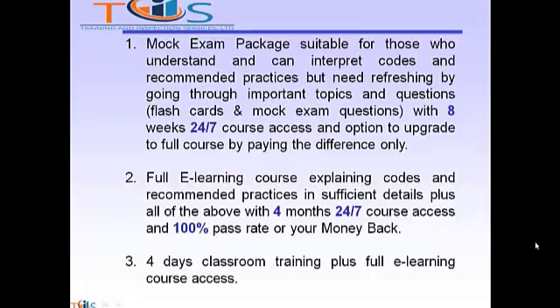If you are planning to take API 1169 Pipeline Construction Inspector, we have three options for you. Option 1: MOOC exam package, suitable for those who understand and can interpret codes and recommended practices but need refreshing by going through important topics and questions. We provide 8 weeks 24/7 course access and the option to upgrade to the full course by paying the difference only. Option 2: full e-learning course explaining codes and recommended practices in sufficient detail, with 4 months 24/7 course access and 100% pass rate or your money back. Option 3: 4 days classroom training plus full e-learning course access.